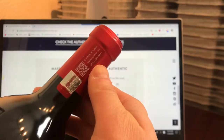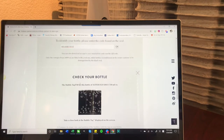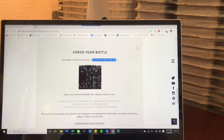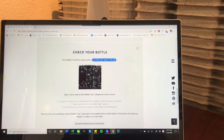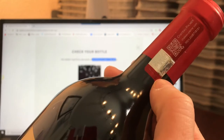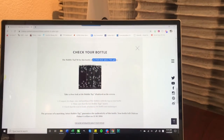You put in the number that you see on the sticker, click okay, and it's really cool — it will say 'Check your bottle: the bubble tag for this bottle of Alter Ego 2017, 750 milliliters.' It knows exactly what vintage, what wine, and what size it is. They also show a large photo of how the bubble tag is supposed to look, so you can compare the shape, pattern, and size of your bubble tag to what they show, and if they match you are pretty safe.